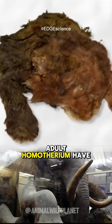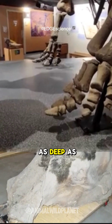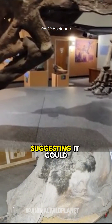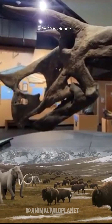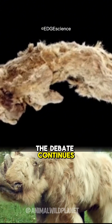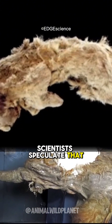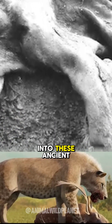For instance, did adult homotherium have exposed fangs? The cub's upper lip is twice as deep as that of modern lion cubs, suggesting it could potentially conceal long adult teeth. Yet, without adult homotherium mummies, the debate continues. Scientists speculate that adult mummies might still be waiting to be discovered, offering further insight into these ancient creatures.